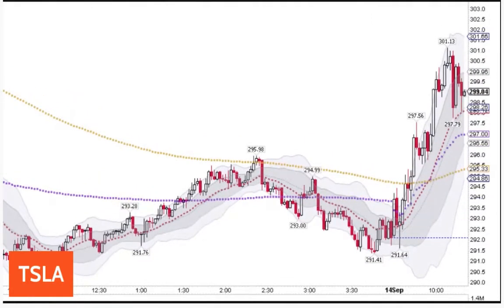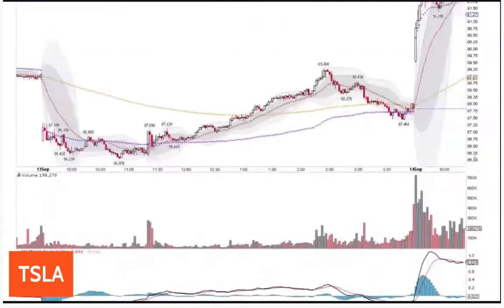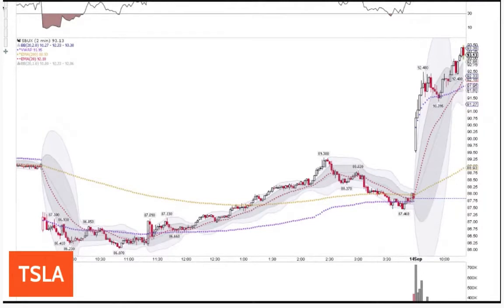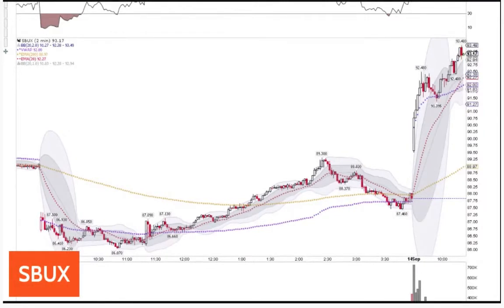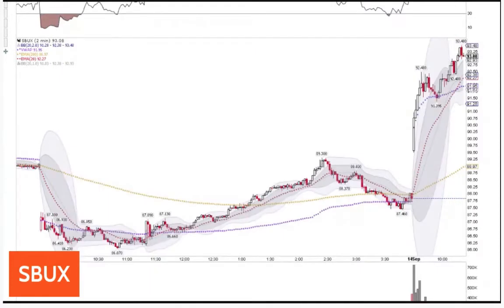Watching Tesla. Starbucks is breaking higher, pulling away from VWAP. Relative volume looks good, so that's telling you Starbucks is probably going to stay in play. It needs to confirm by pulling away from VWAP and volume needs to continue picking up. Earlier, Starbucks raised its three-year guidance on sales and earnings.